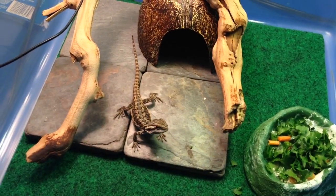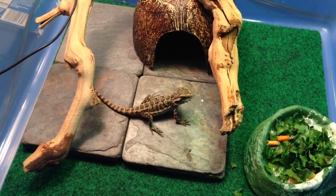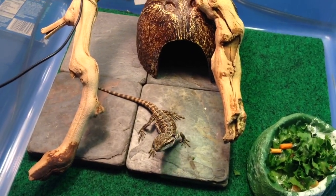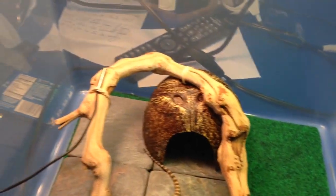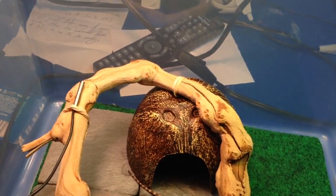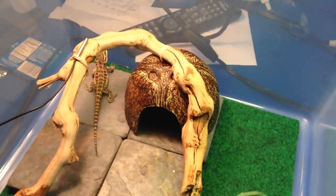He's sitting on some black slate tiles — they help keep his nails down a bit, but they also heat up very well under the heat light and stay warm when the lights go off, so he has a place to stay warm if it gets too cold at night. He's got a little coconut hide he can hide in, and a little mopani wood log attached to the coconut with a rubber band that he can climb on as a slightly elevated basking platform.